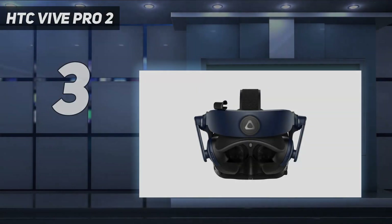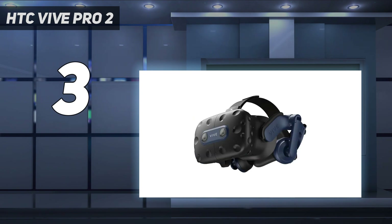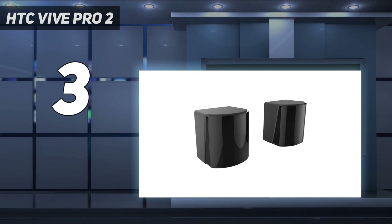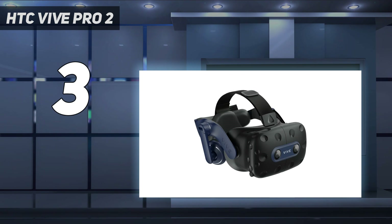At number three: the HTC Vive Pro 2. If you're after the best VR headset for PC gaming that money can buy, we'd point you in the direction of the HTC Vive Pro 2. This is certainly a big-ticket item, coming in at $800 for the headset alone, not taking the extra required accessories and high-end PC into account.